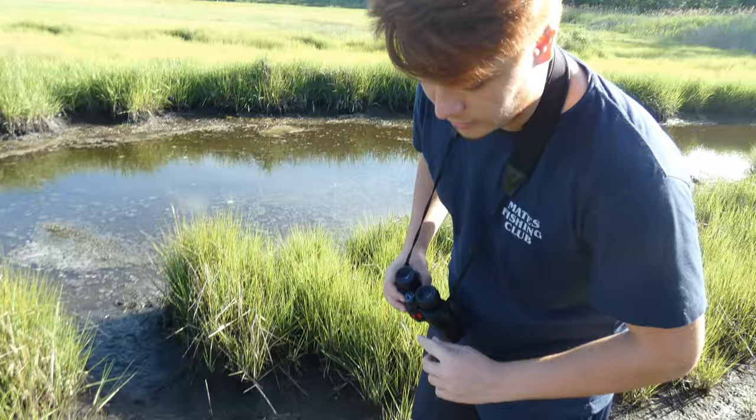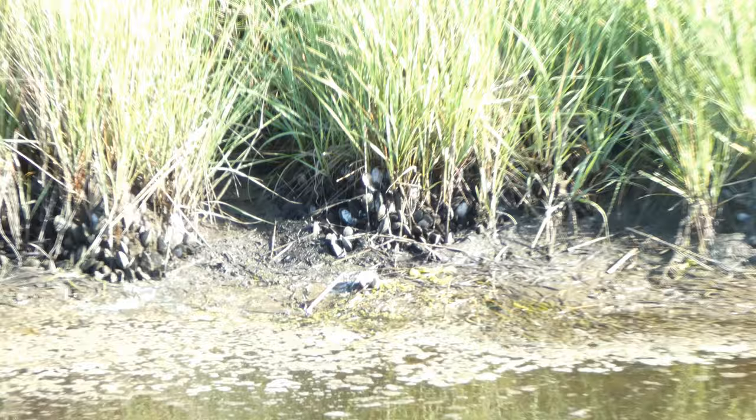Here we have another common marsh species known as the ribbed mussel. These aren't the mussels you'd have for dinner at a restaurant — they're a much more marsh-specific species. You can also see that they line the banks of the marsh, and they help reinforce and stabilize the sediments so the marsh doesn't erode as easily. It's a mutualistic relationship where the marsh provides habitat for the ribbed mussels and the ribbed mussels reinforce the marsh.